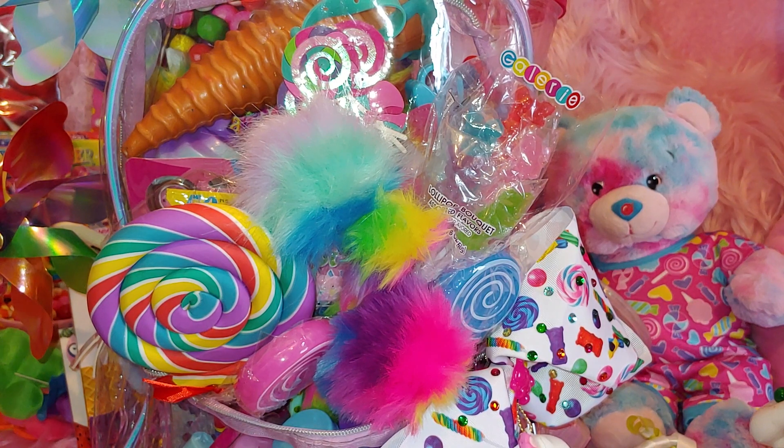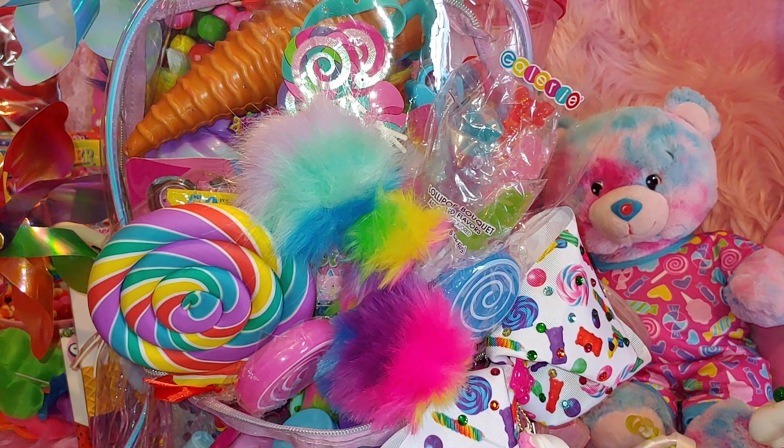I just love Lisa Frank as well because of all the rainbow, colorful, whimsical, cutesy presentation that she does — shown in her stationery and all the items. That's why I love collecting Lisa Frank as well. So I hope you enjoy and I'm going to go ahead and start.